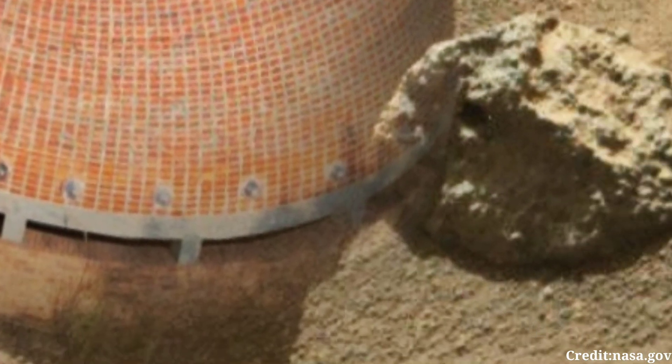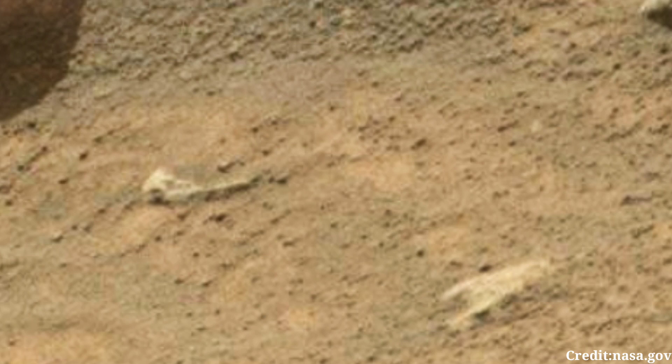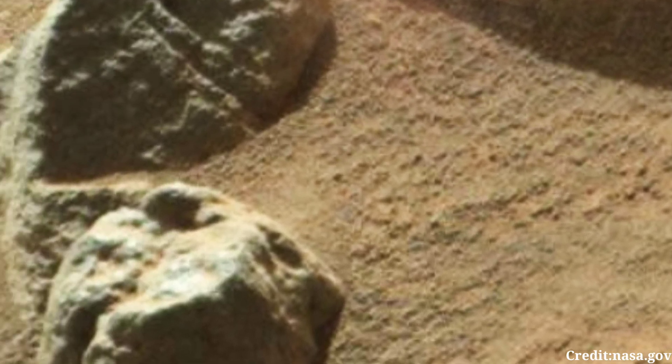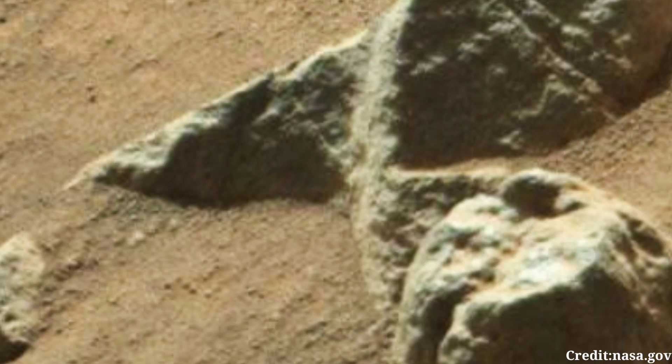The atmospheric conditions on Mars significantly differ from those on Earth, with lower air pressure and a different composition, primarily consisting of carbon dioxide. Beyond the immediate vicinity captured in the image lies a vast expanse of the Martian landscape, rife with geological formations and mysteries waiting to be uncovered.